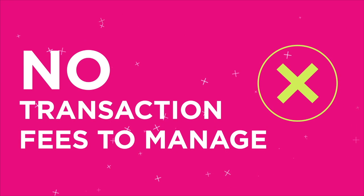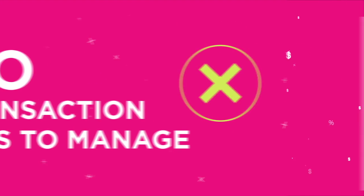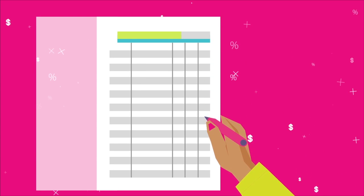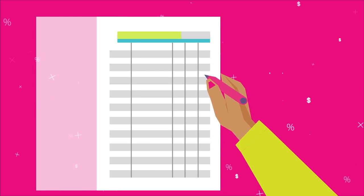That's right, there are no transaction fees for you to manage. Transaction and convenience fees never hit your ledger, so your staff doesn't have to worry about any of the fees associated with processing credit and debit cards.